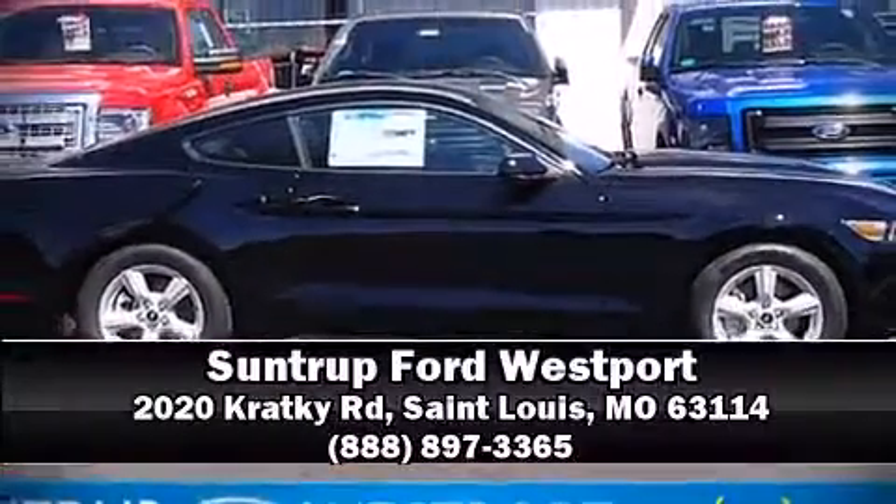Our sales reps are extremely helpful and knowledgeable — come on in and take a test drive.